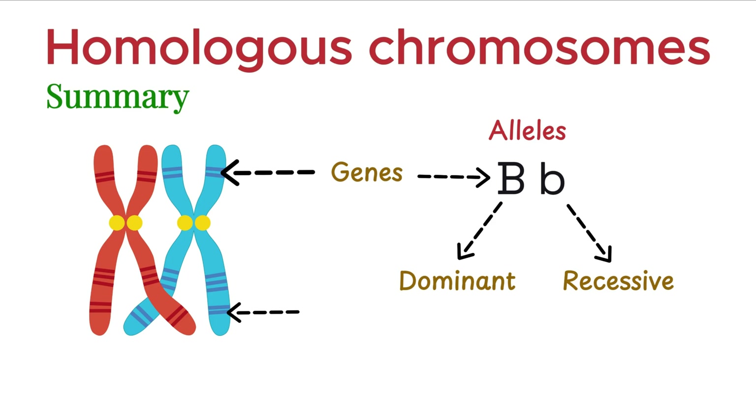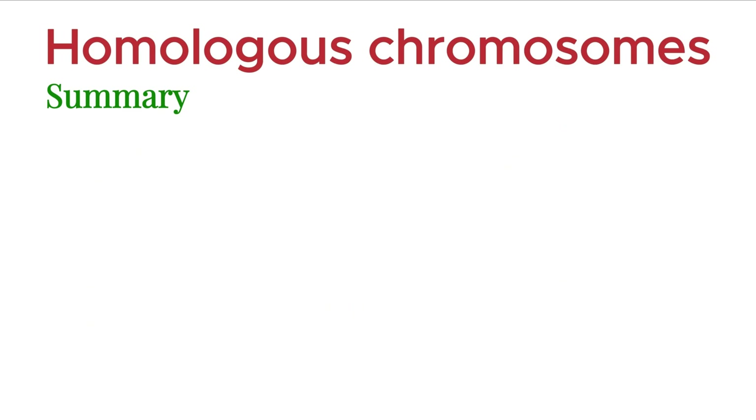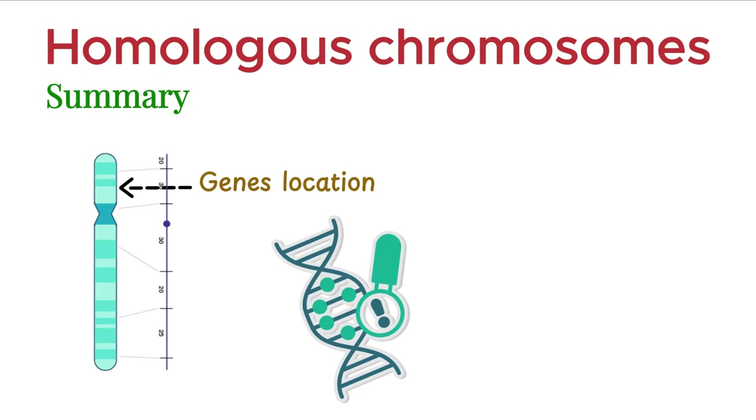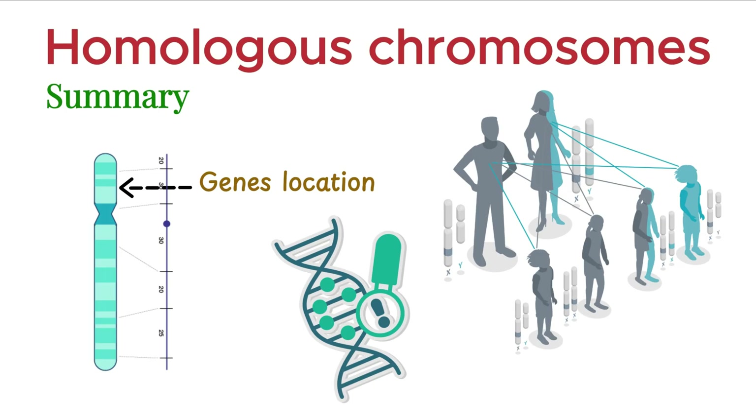The specific position of a gene on a chromosome is called its locus. Using gene mapping, scientists can determine the location of genes, understand genetic disorders, and trace inheritance patterns across generations.